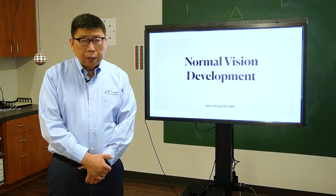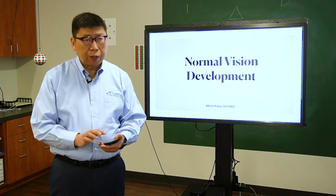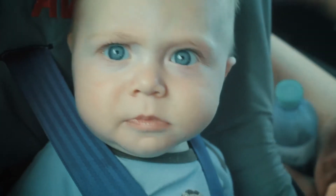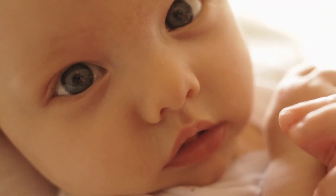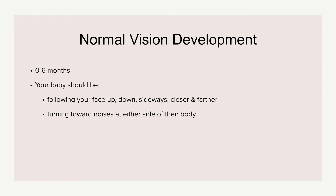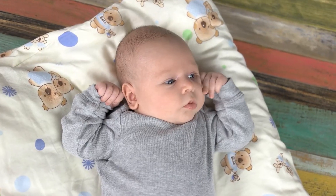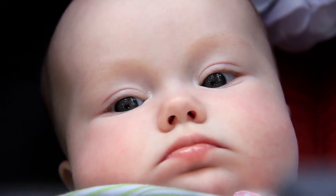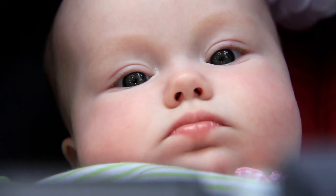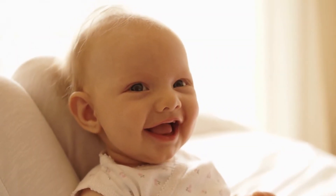Let's start from birth until six months old. From zero to six months old, there's not a lot of things you need to watch out for, but you do need to watch your baby's eye movement. Normally at that age they should be able to follow your face — or anything interesting to the baby — up and down, left and right. When the parent's face gets closer, they should be able to track it, and as you move further back they should track it as well. Also at this age they pay attention to noises — when there is a noise, they start to turn their head toward it. This is normal visual development for ages zero to six months.